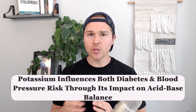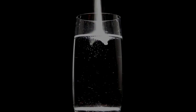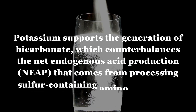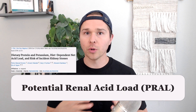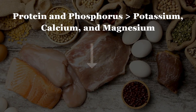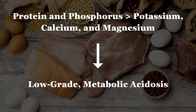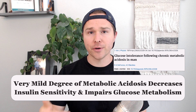Third, potassium is not only directly responsible for supporting blood sugar control and blood pressure, but it's also impacting something called acid-base balance. Potassium does this through supporting the generation of bicarbonate. Bicarbonate helps to counterbalance the net endogenous acid production that occurs when processing sulfur-containing amino acids from protein. This is a concept known as the potential renal acid load, or PRAL for short. When someone is consuming too much protein and phosphorus relative to potassium, calcium, and magnesium over a long period of time, this creates a state of low-grade metabolic acidosis. Even a very mild degree of metabolic acidosis is going to decrease insulin sensitivity and impair glucose metabolism.